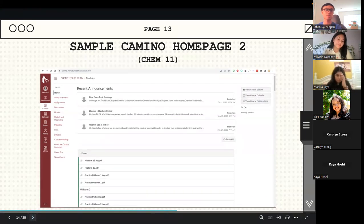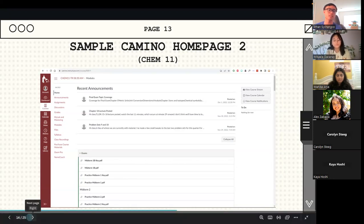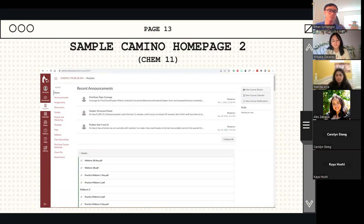This one was my chemistry homepage. On this homepage it's actually the modules page, so clicking on the class redirects us to modules. Our professor had recent announcements on top, like what's going to be on the final exam. Scrolling down, you can see the modules — the first section is exams, like sample midterms and answer keys. It also had all his lecture slides and notes. On the left, you can see custom links like MyLab and Mastering for practice problems — a great example of an outside integration accessible through Camino.